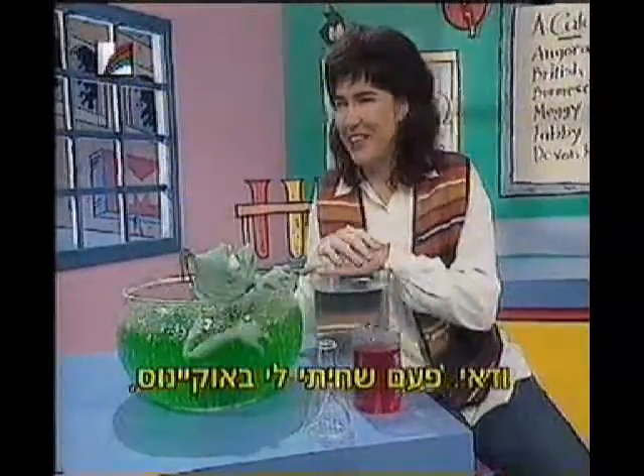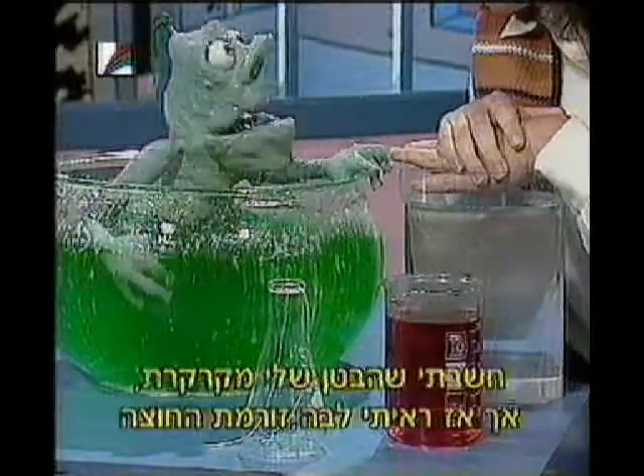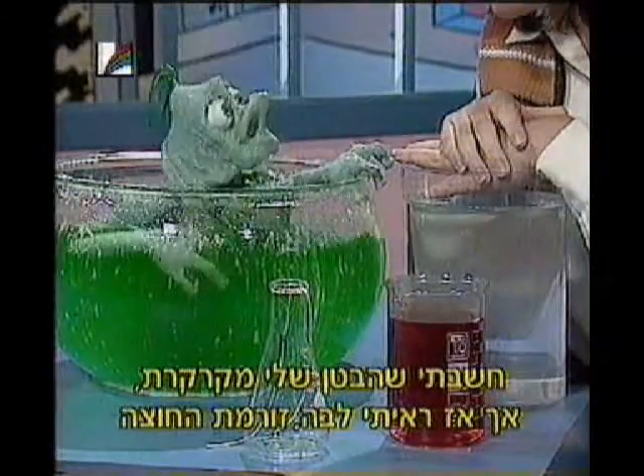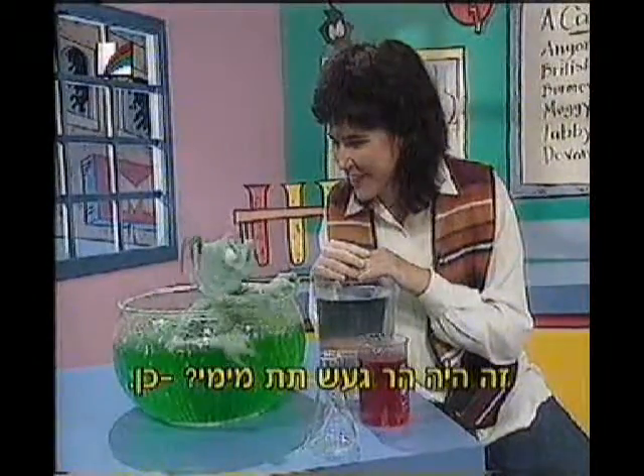Once I was swimming around in the ocean, and all of a sudden I heard this rumble. I thought it was my stomach at first, but then I saw this lava flow out and I was out of there in a flash. It really was an underwater volcano.